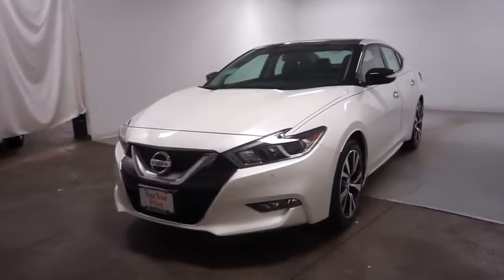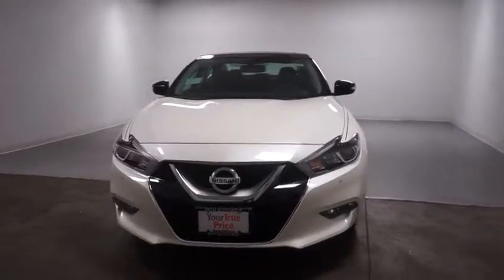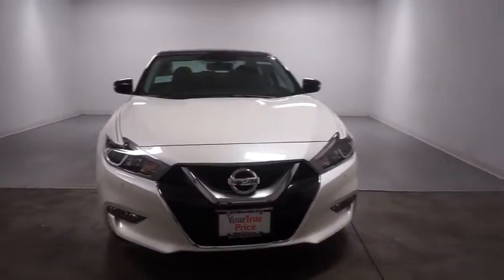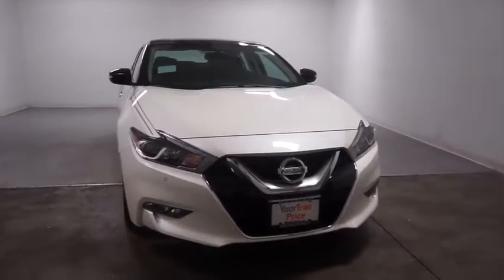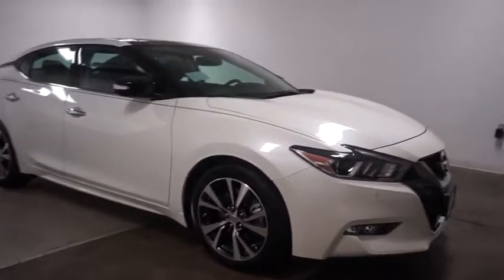The 2017 Nissan Maxima. Maxima offers elegance with an edge. The spacious interior provides refined comfort for up to five passengers. Advanced technologies such as Nissan Intelligent Key and push button ignition offer convenience and control.